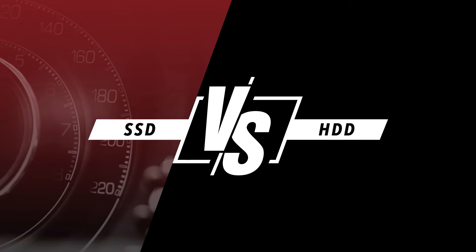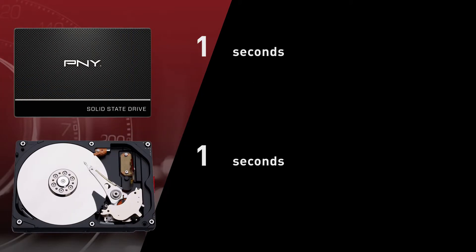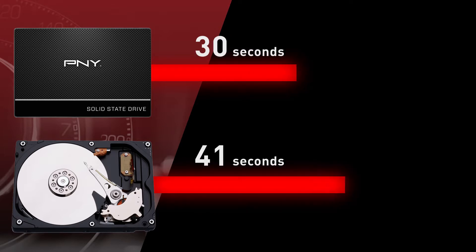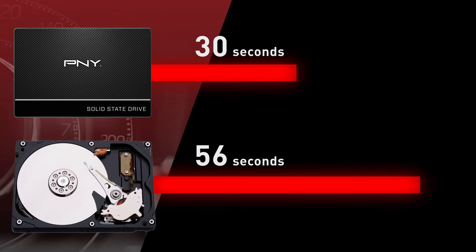The final reason you should consider a P&Y SSD is your operating system boot time. An SSD will boot two times faster than a traditional HDD, which gives you more time for what matters.